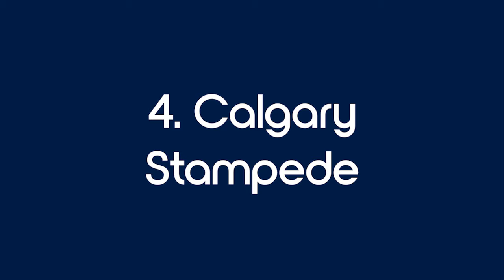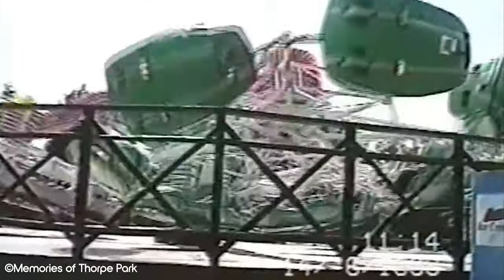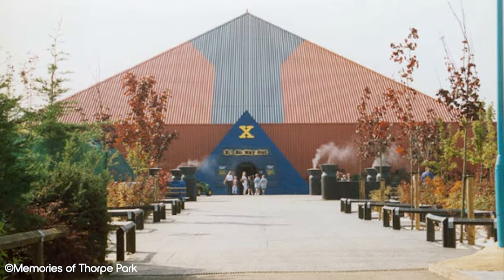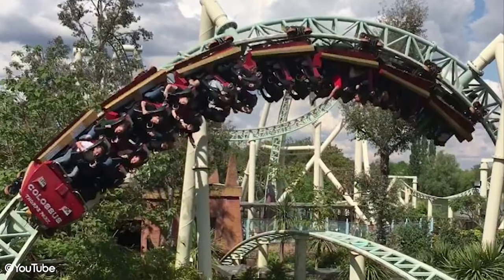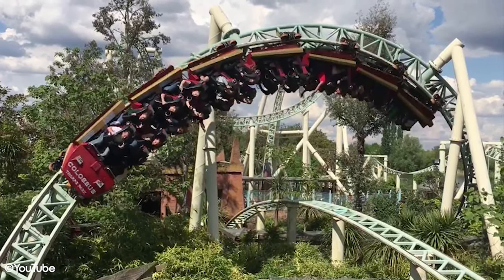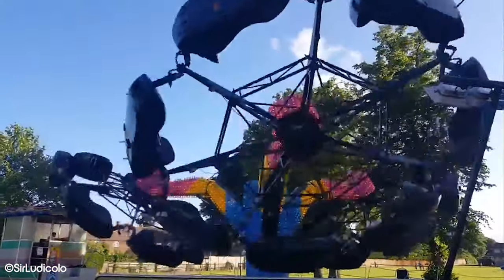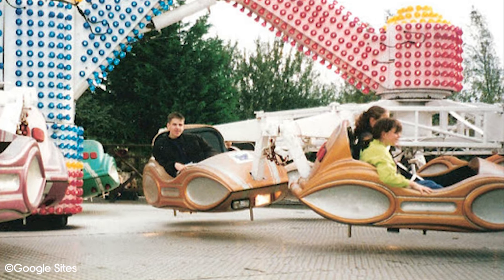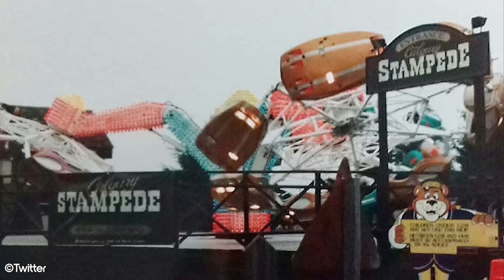Number 4: Calgary Stampede. This flat ride opened in 1993 and was a big attraction upon opening, but closed ten years later in 2003 as one of the smaller attractions in the park. This really conveys the development Thorpe Park went through in that timeframe — adding three huge roller coasters in X: No Way Out (now known as Walking Dead The Ride), Colossus, and Nemesis Inferno, as well as flat rides like Vortex, Zodiac, and Detonator Bombs Away. By today's standards, Calgary Stampede feels very much like a funfair attraction — an image Thorpe Park probably wanted to distance itself from. In 2004, Samurai opened in its place, a bigger and more robust flat ride that still operates today. Did you ever ride Calgary Stampede, and did you prefer it to Samurai? Let us know in the comments below.